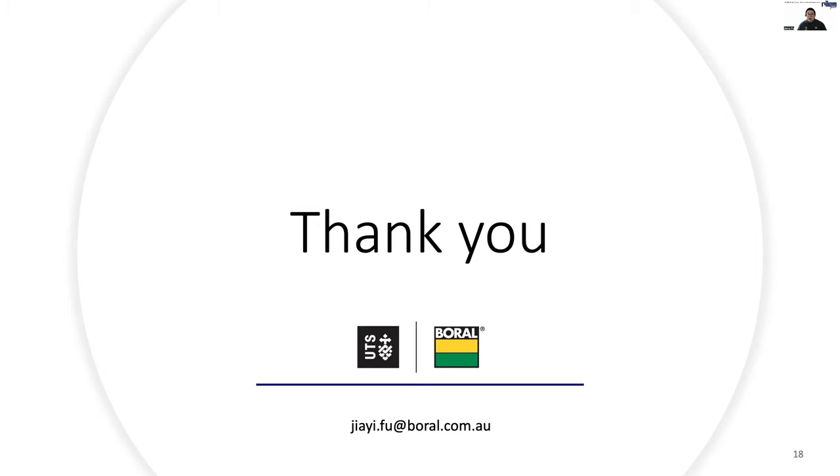Thank you. I hope you have enjoyed this presentation. If you have any further questions, feel free to reach out to me.